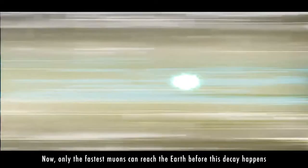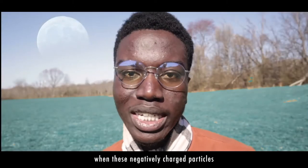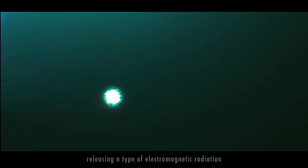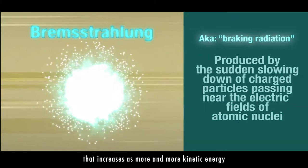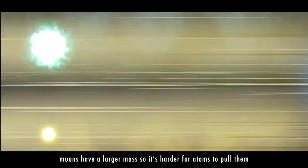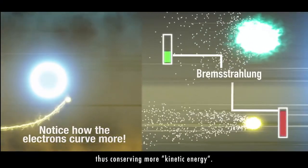Only the fastest muons can reach Earth before this decay happens, but as soon as they enter electric fields, they start to slow down. Since opposites attract, when these negatively charged particles get close enough to the positive charges found in the nuclei of atoms, they can get pulled and slowed down, releasing a type of electromagnetic radiation called bremsstrahlung that increases as more and more kinetic energy is stolen by the atoms. Even though muons and electrons have the same charge, muons have a larger mass, so it's harder for the atoms to hold them, meaning they don't produce as much bremsstrahlung, conserving more energy.